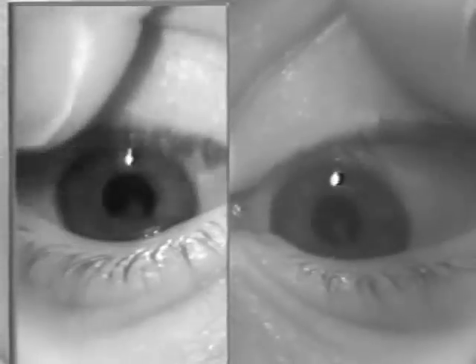Note in up gaze that the patient's nystagmus is still maintaining that horizontal oscillation, and as well in down gaze.